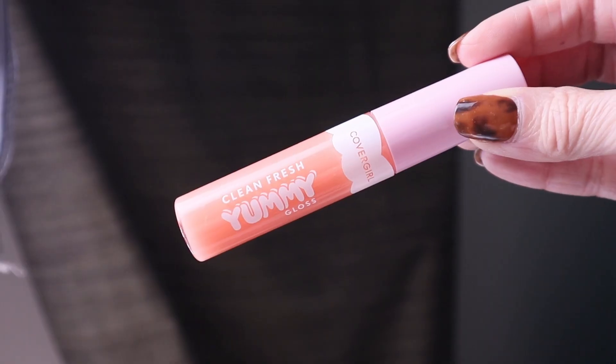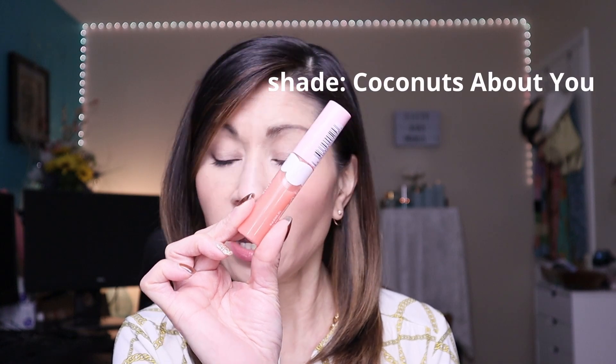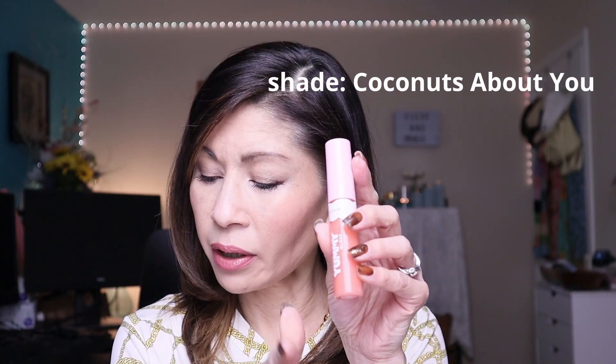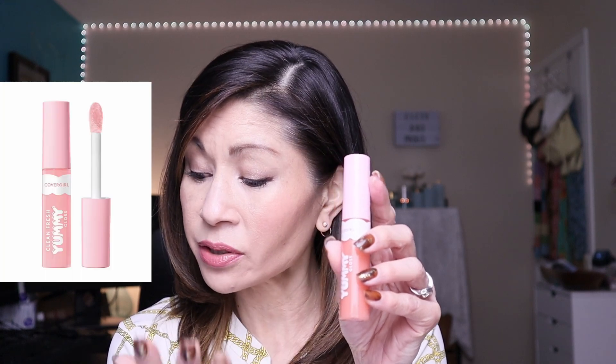Prior to applying my lipstick, I do like to apply something hydrating, like a clear gloss. I've been really loving their new Clean Fresh Yummy Gloss. It comes in so many yummy flavors and different pigments — I got a clear peachy one, this is in coconut. It's infused with hyaluronic acid and naturally derived antioxidants for instant hydration, supple and healthy-looking lips. It's not sticky, it doesn't feel gloppy on your lips, and it just provides a great natural shine and juicy lips.